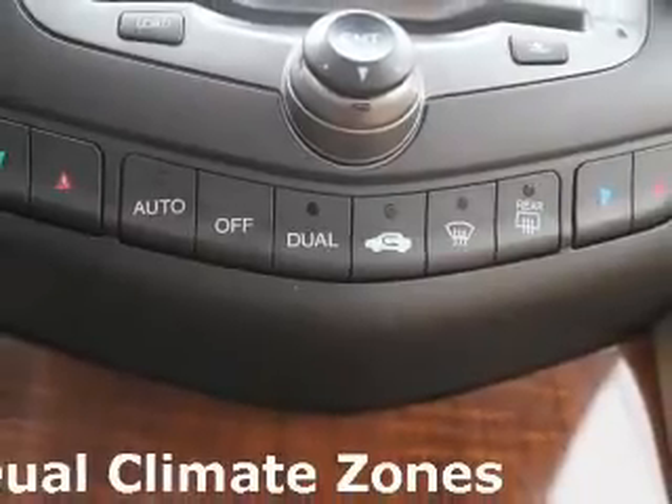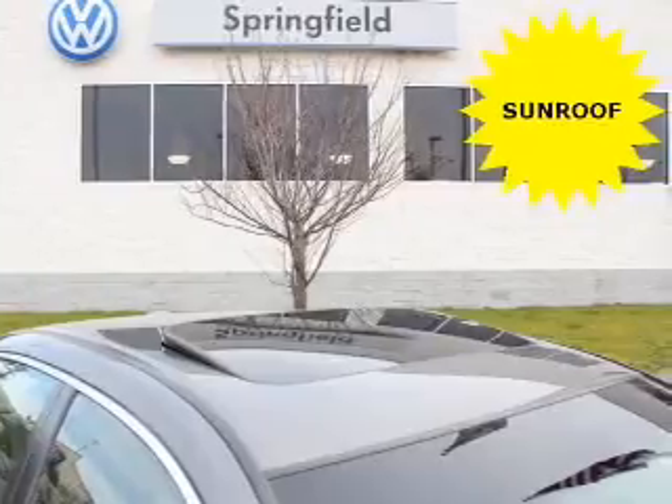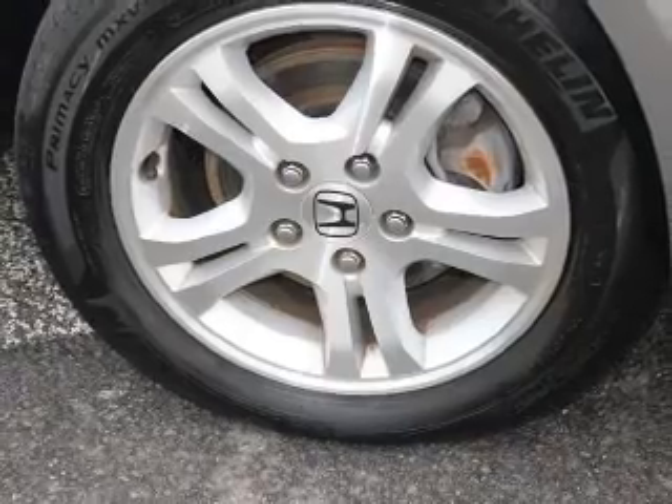Stand out from the crowd with premium wheels. Anti-lock brakes help you bring your vehicle to a safe stop, heated seats comfort you on cold winter days, and you can enjoy the flexibility of multi-zone temperature controls.